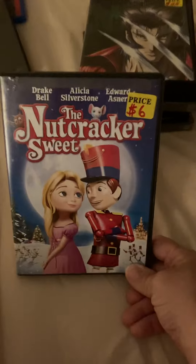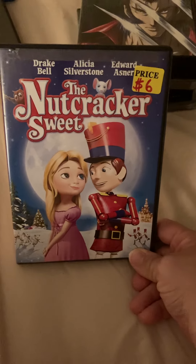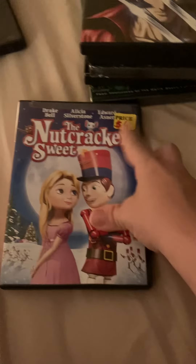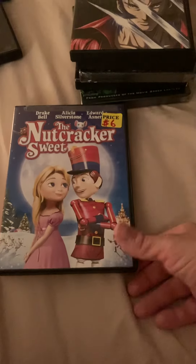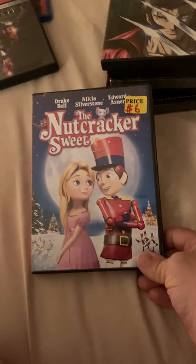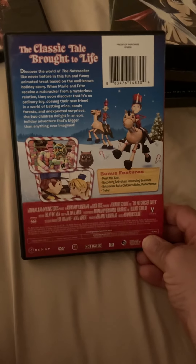This one I got from them — Drake Bell, Alicia Silverstone, and Edward — don't know the last name — but the plastic is still on. It's a Nutcracker Suite. I thought that'd be nice to watch. The classic tale brought to life, and it's a cute little fun one.